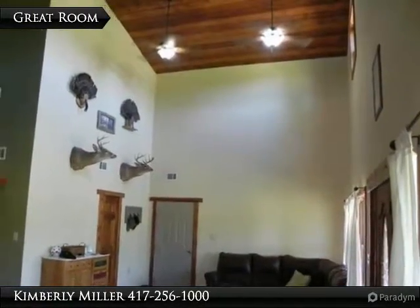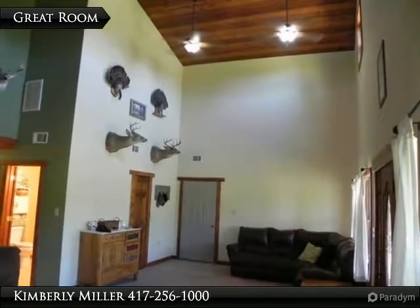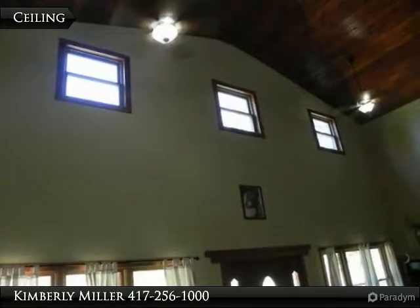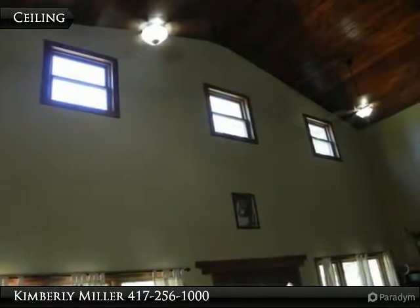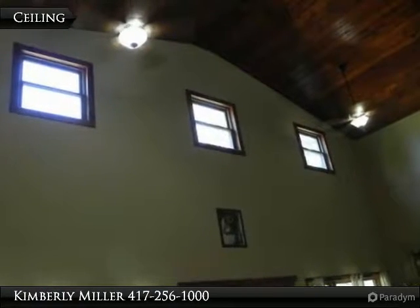With 21-foot tall tongue and groove ceilings, this large room seems even larger than it really is. Ceiling fans above help to circulate the heat and air. Notice the pretty front door — it is mahogany.